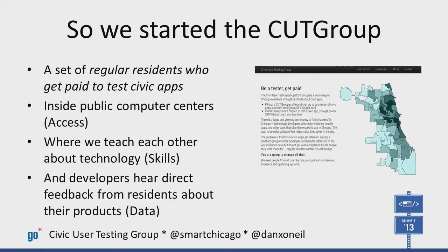So we work hard for that kind of coverage by recruiting in traditionally underrepresented neighborhoods. We segment our list to find the most relevant residents to test a particular app. If they do a test, they get a $20 Visa gift card and bus fare.